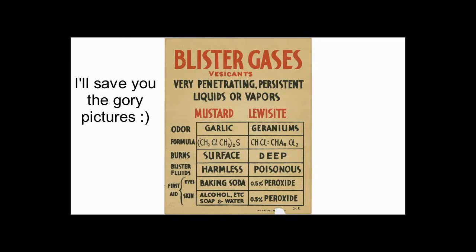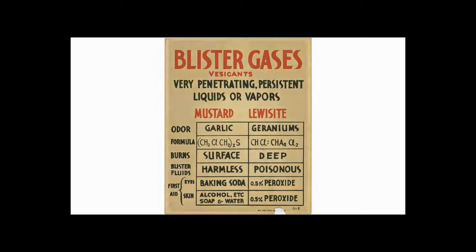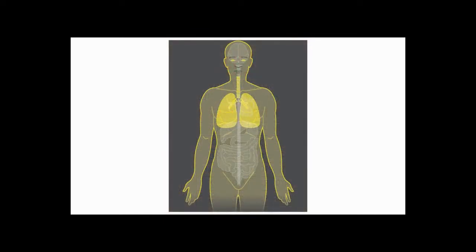Lewisite, like mustard, penetrates fabric and rubber, making it dangerous to wear clothing or rubber gloves once they've been contaminated. Lewisite, like mustard, injures the eyes, skin, and respiratory tract and produces systemic effects. In contrast to mustard liquid, lewisite causes stinging pain in 10 to 30 seconds, which increases in severity. The vapor, though, is not that dangerous.